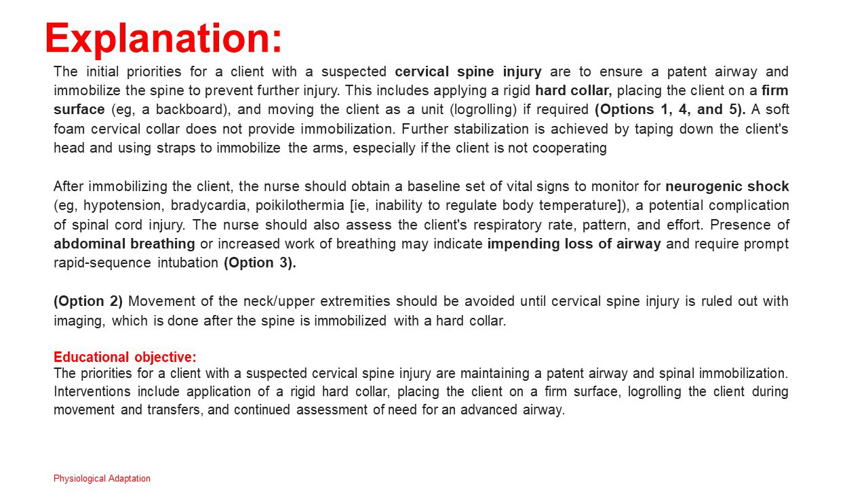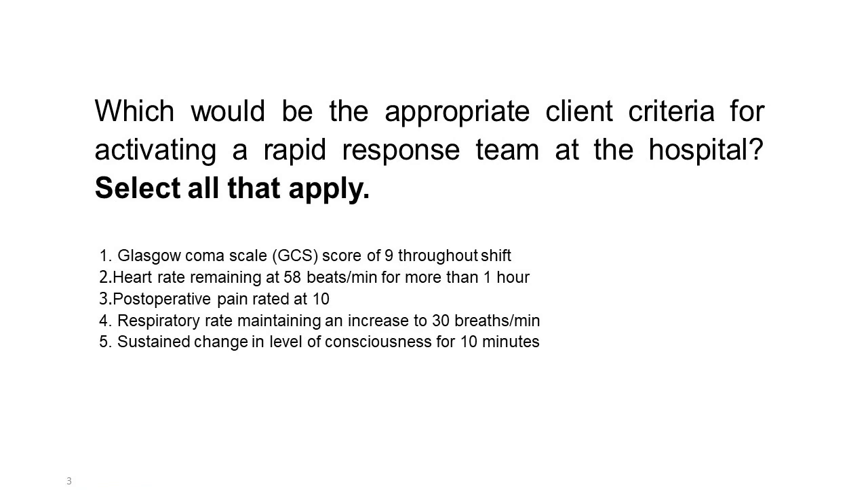Educational objective: The priorities for a client with a suspected cervical spine injury are maintaining a patent airway and spinal immobilization. Interventions include application of a rigid hard collar, placing the client on a firm surface, logrolling the client during movement and transfers, and continued assessment of need for an advanced airway.